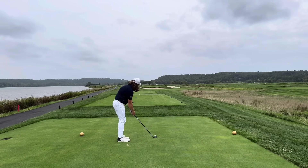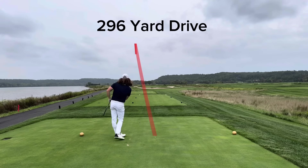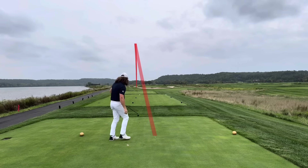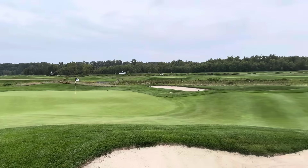On to hole 8 — drivable par 4. Letting it go with the one iron. Bit of a pull here, but not a bad miss at all — the ball pretty much is falling dead straight. The wind is off the left and in my face, so I think it was just straight up and down with that wind. Caught the bunker — not a terrible miss at all.